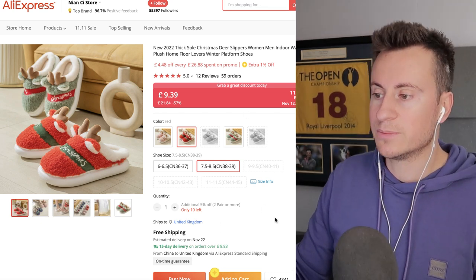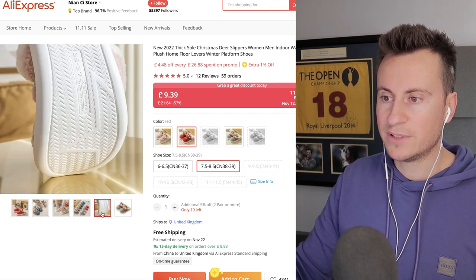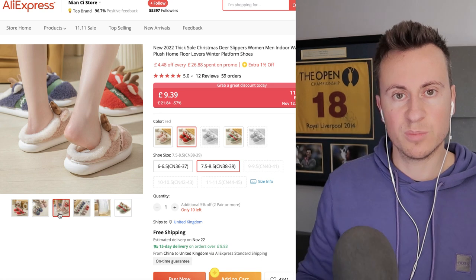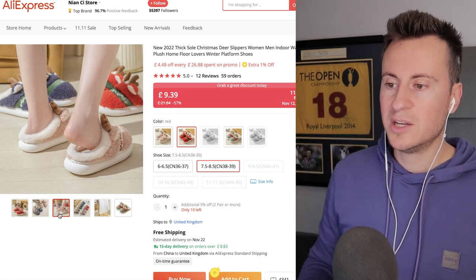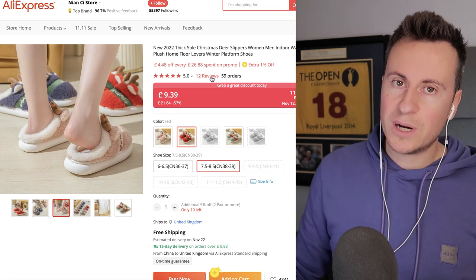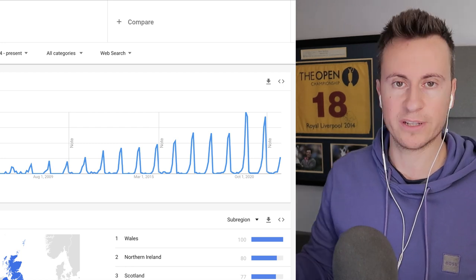This is the supplier I found on AliExpress — they're a top brand with 15-day delivery and an on-time guarantee, which makes them quite attractive. They do many different colors, and what I really like is the really thick sole which gives the impression of high quality and a nice spongy feeling when wearing. This is reflected in the reviews — only 12 reviews but so far all five stars.